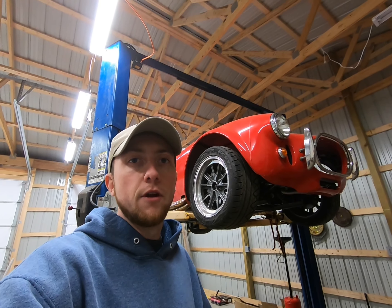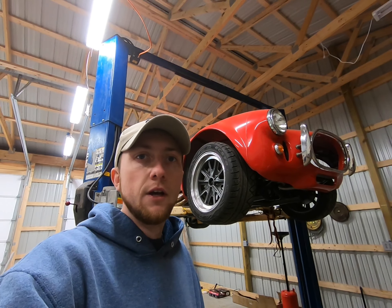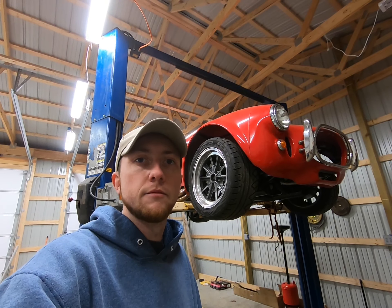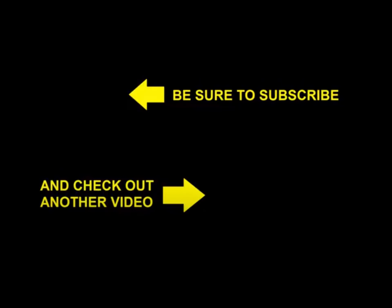So there you have it — good overview of the Cobra. Already got it up on the lift, getting ready to start tearing into it. Hopefully lots of good stuff to come. Be sure to like and subscribe so you can see more of it. Thanks for tuning in. Happy motoring.